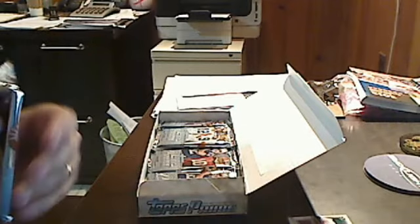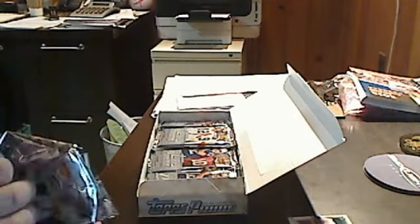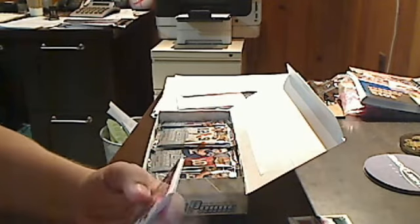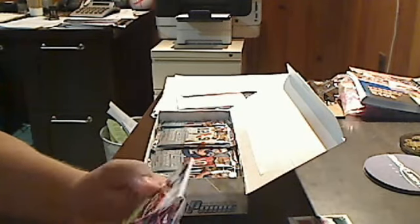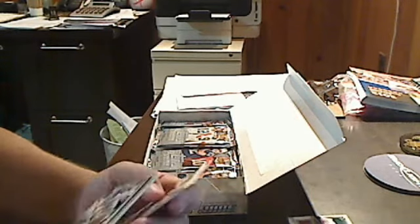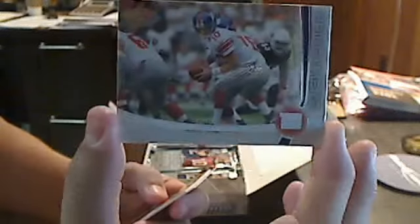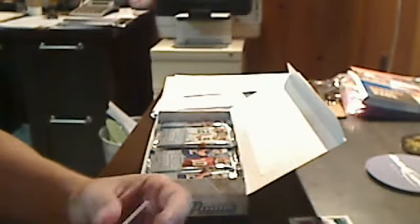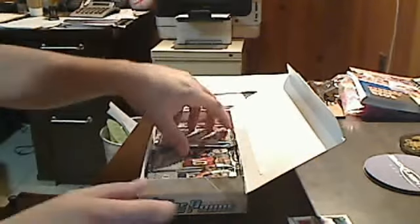Included in this set there are inserts — the prime rookies which we just saw, and also prime timers which are veteran inserts, so I'm sure we'll see one or two of those. Wes Welker, Dwayne Bowe, Frank Gore. Just as I said — prime timers, right here, elite quarterback Eli Manning of the New York Giants. Very nice. A gold Ben Roethlisberger and rookie Michael Floyd from the Arizona Cardinals.